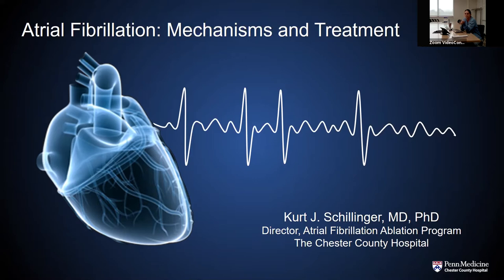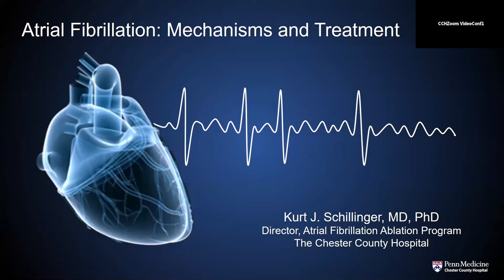Good evening, everybody. My name is Monica Pammer. I'm the physician assistant here at Chester County Hospital in Electrophysiology. I'm so happy to welcome everybody to our first Zoom presentation for the Arrhythmia Center. This is going to be a great presentation — we're going to be talking about atrial fibrillation, the mechanisms and treatments, and we will be joined by Dr. Kurt Schillinger, the director of the Atrial Fibrillation Ablation Program here at Chester County Hospital.